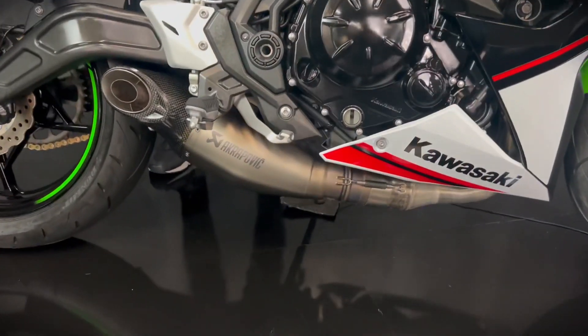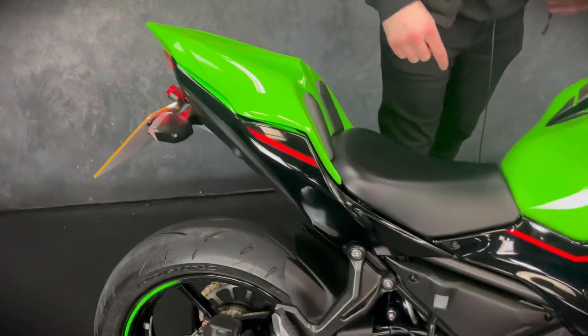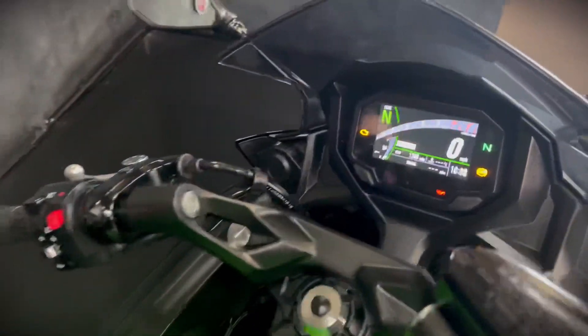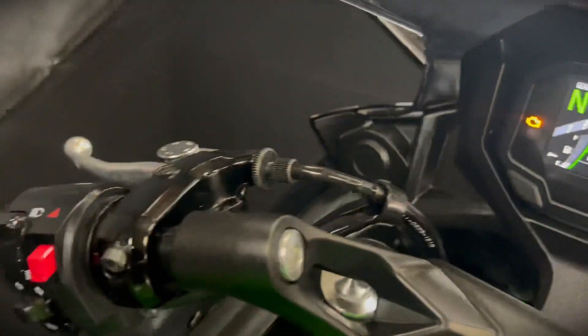This one also comes with a tail tidy. It's got the seat cowl which comes with the seat as well, and it's got little bobbins down there for your paddock stand. You get ABS and that really lovely colourful TFT display, plus a slipper clutch now.